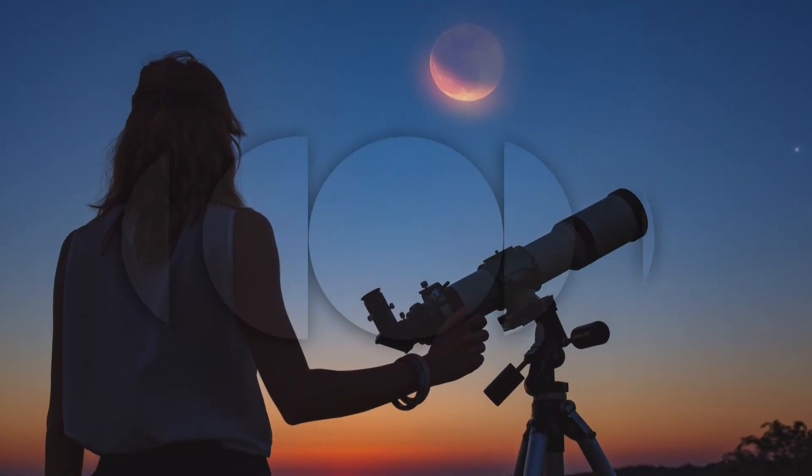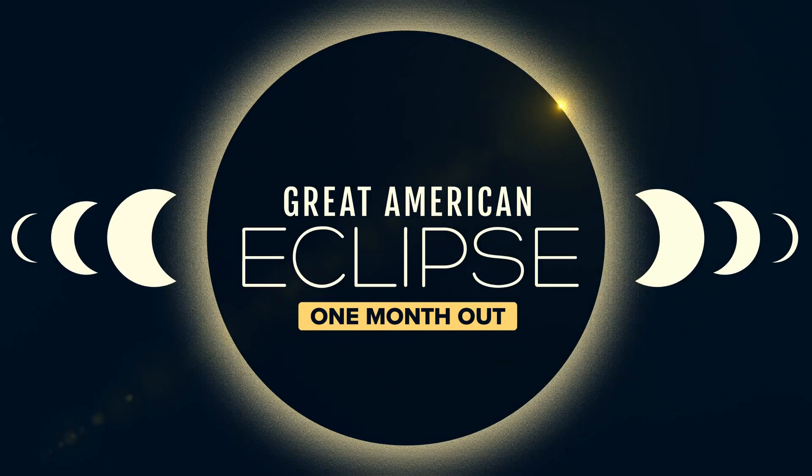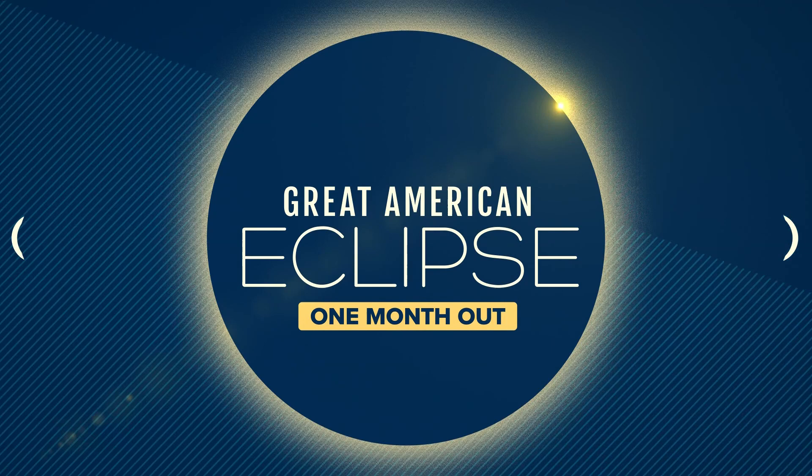Today marks one month until a total solar eclipse blocks the daylight in our region. This morning, we're going to learn more about this year's eclipse from NASA's senior research scientist, Eric Christian. Thanks for joining us, Eric. Here in St. Louis, we got a chance to see a solar eclipse in 2017. So the big question is, how is April's solar eclipse going to be different from that one?